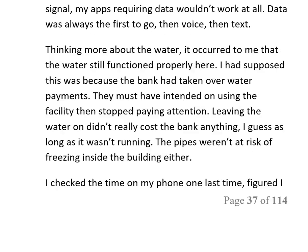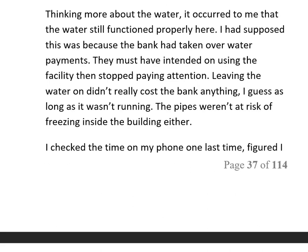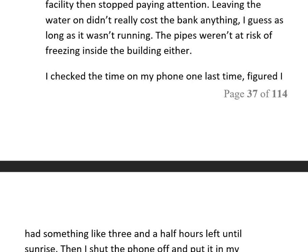I still had a tiny signal, but nobody to call and no real emergency. With such a weak signal, any apps requiring data wouldn't work at all — data was always the first to go, then voice, then text. Thinking about the water, it occurred to me it still functioned here. I figured the bank had taken over the water payments, intended to use the facility, then stopped paying attention. Leaving the water on didn't cost much, and the pipes weren't at risk of freezing inside the building.